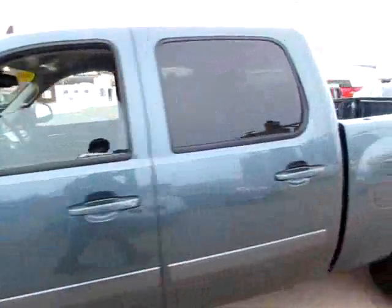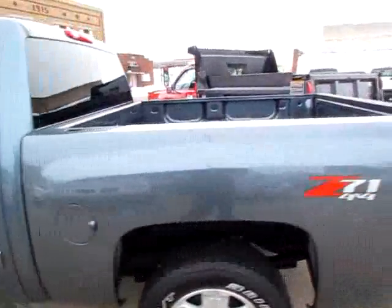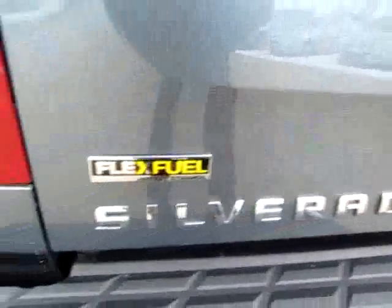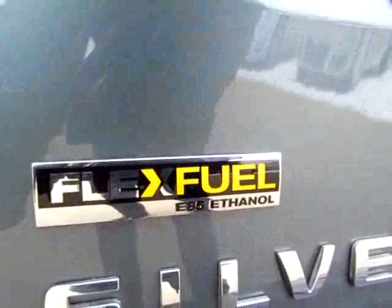Silverado. Nice looking truck. I want to particularly point out this FluxFuel E85 Ethanol — so it's definitely green.